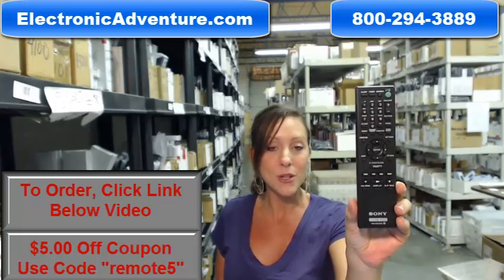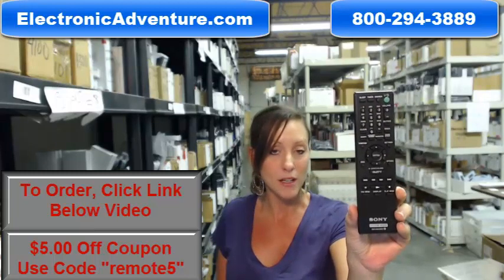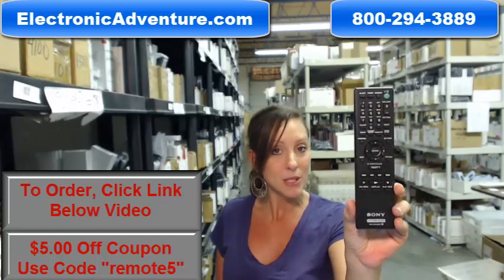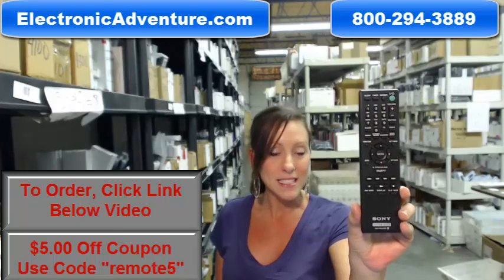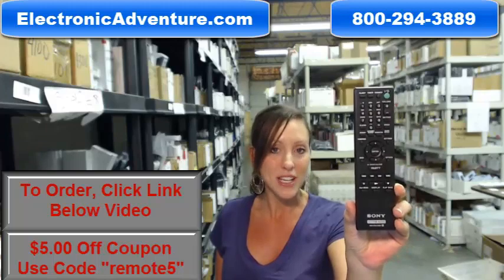So go ahead and purchase your new Sony remote control and take advantage of our $5 off coupon — it's remote5 at checkout. Go ahead and click the link below to complete your transaction, but you can always call us toll free. Someone will be there to assist you. Thank you for shopping ElectronicAdventure.com.